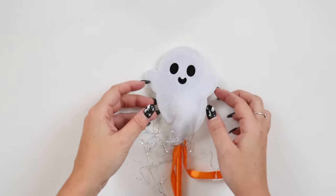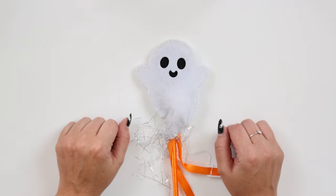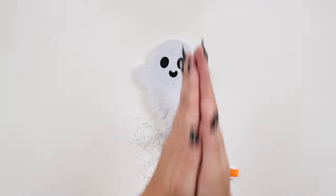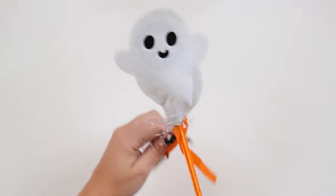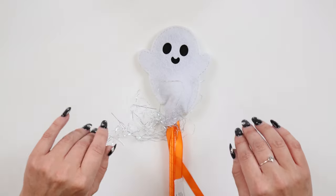Alright friends, that's going to wrap it up for this video. Be sure to check out Oriental Trading for their Halloween dollar deals. I'll put the link in the description, and be sure to use code YAY for free shipping. Thanks again to Oriental Trading for sponsoring today's video. I hope you guys are doing well. This is my little Halloween magic wand — I'm just going to wish you guys a Halloween happy day and I will see you in my next video. Bye!